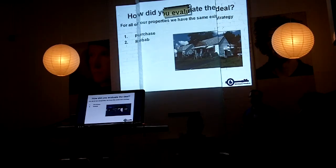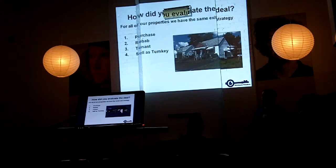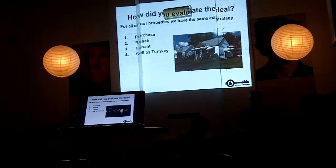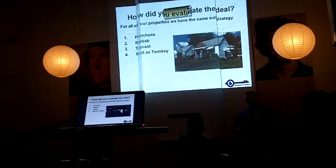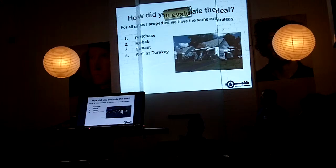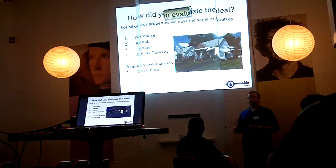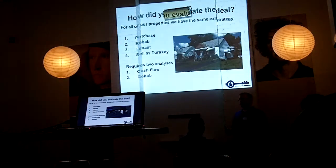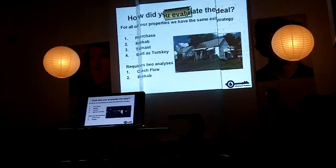Basically, with our strategy, we have the same strategy on every property. We're going to turn them into turnkey properties — we're going to purchase the property, we're going to rehab it, we're going to put a tenant in place, and then we're going to sell that property with the tenant in place to an investor who wants to hold the property for cash flow. So we need to do two analyses: what is the cash flow going to be for our end buyer, and what's it going to cost to rehab it? We have to rehab the property affordably but also ensure good cash flow on the back end for our buyer.